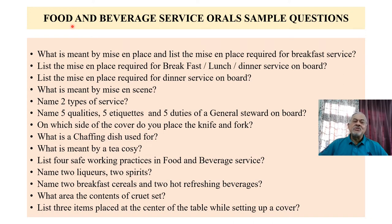Sample questions on food and beverages services orals: What is mise en place? List the mise en place required for breakfast service. What is meant by mise-en-scène? Name any two types of services. Name five qualities, five etiquettes, and five duties of a general steward on board the ship. What is a chafing dish used for? What are the contents of a croissant set? List three items placed at the center of the table while setting up the cover. Name any two liquors or two spirits.